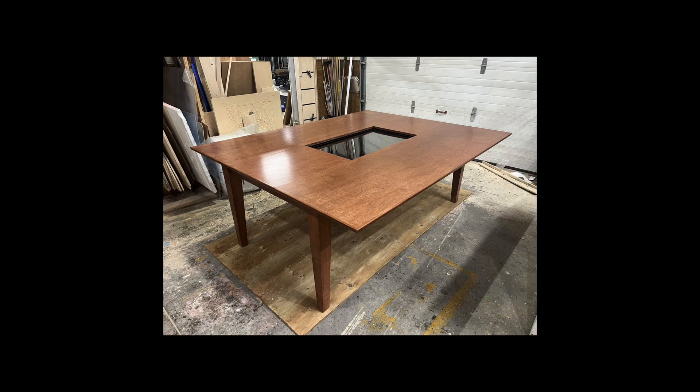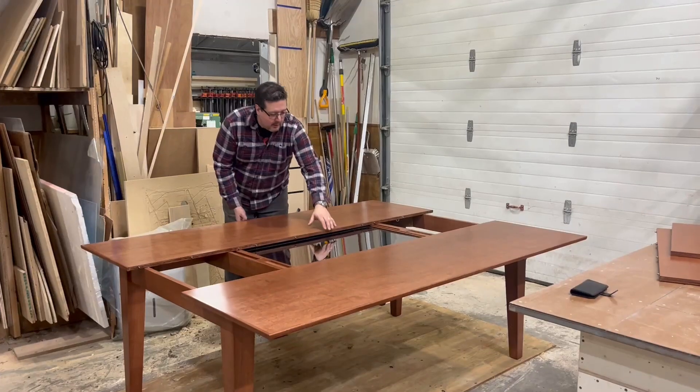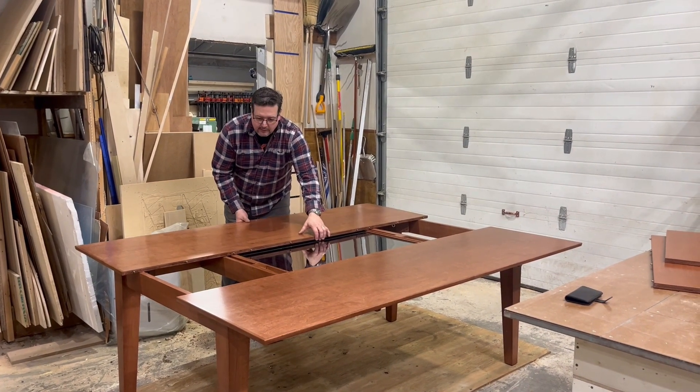This is a shot of the whole table with the tapered legs and what it looks like in silhouette. If you're going to eat dinner on it, you can set it up as a dining room table — just slide it back until it touches.